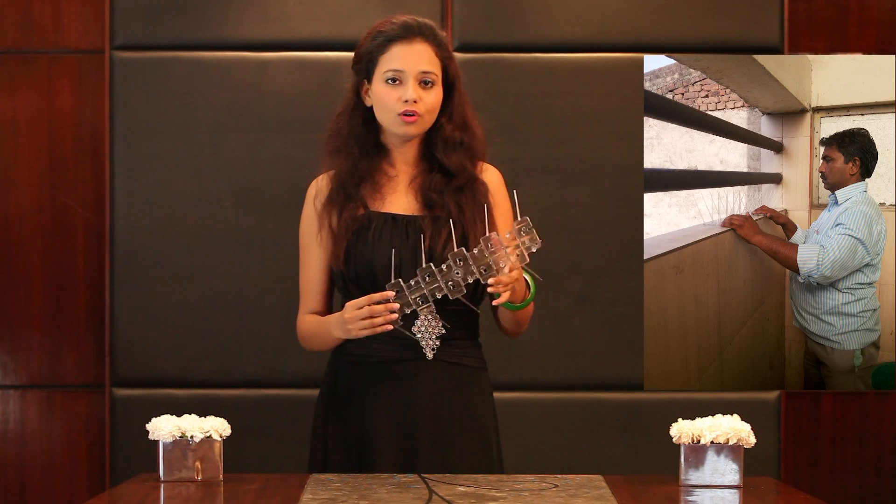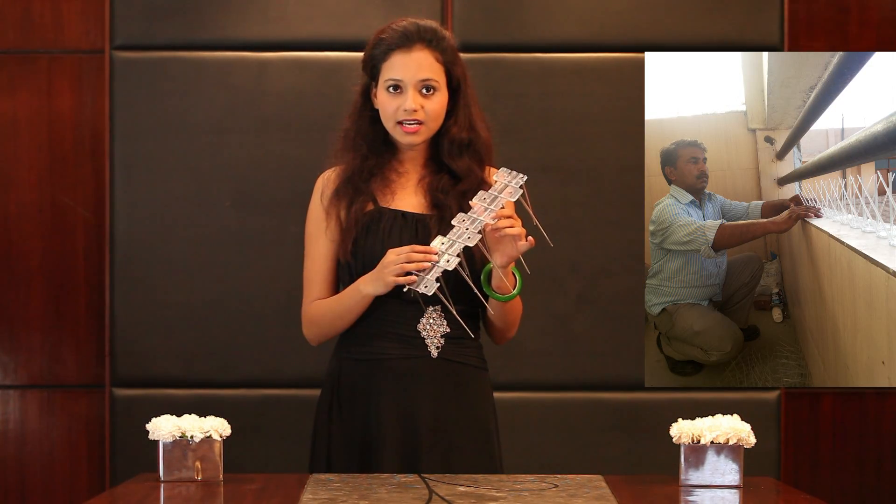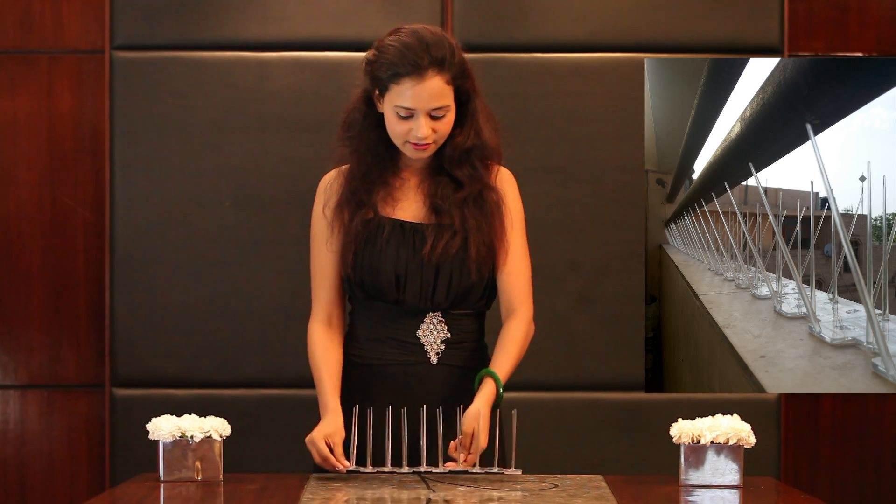Application of the product is very simple. Step 1: Clean the surface where spikes are to be installed. Step 2: Apply silicone glue on the back of the spike and fix it on the surface.